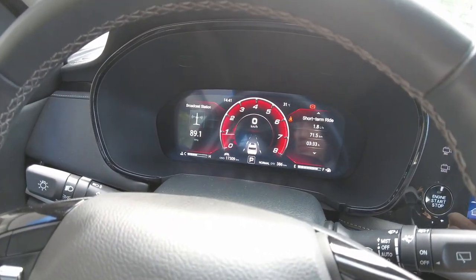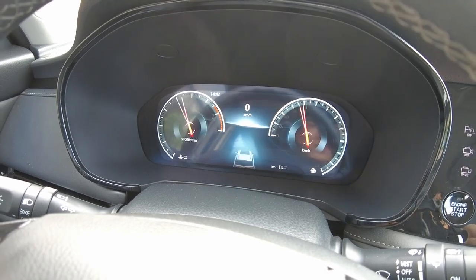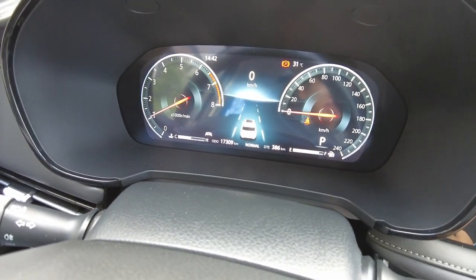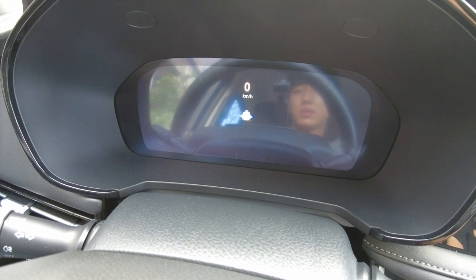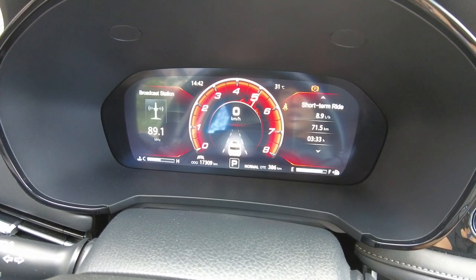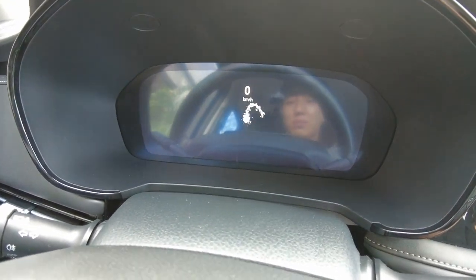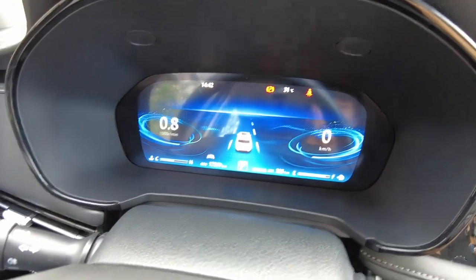When you select Classic, there's a loading animation and then the theme loads with its design. The quality of the screen is actually amazing. Going to Sport mode, you can see the RPM display with wave animations — really amazing. You can also do the Young theme. Personally, I like the Sport theme best. You can also set different wallpapers for the application.